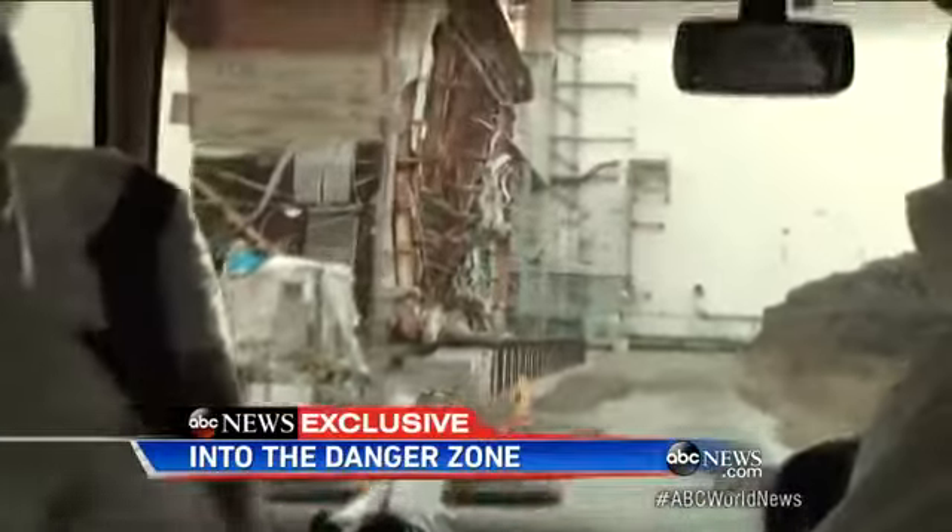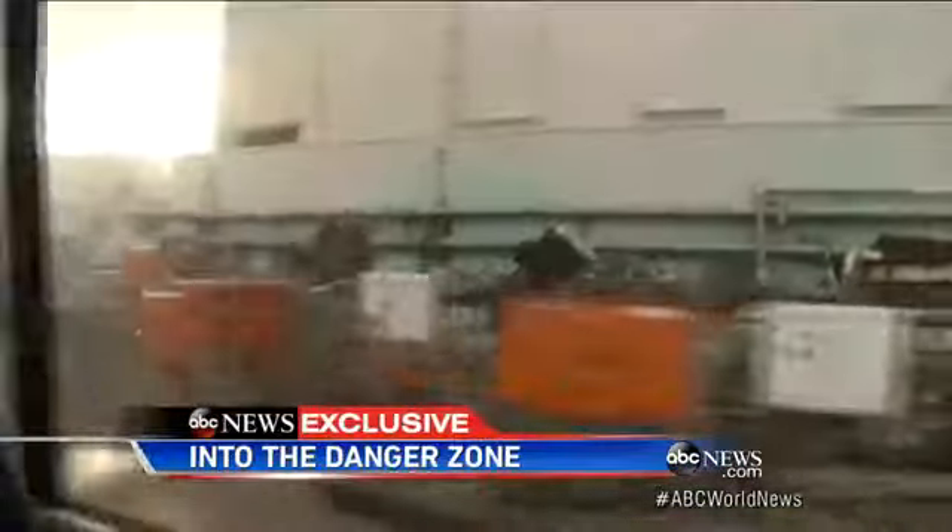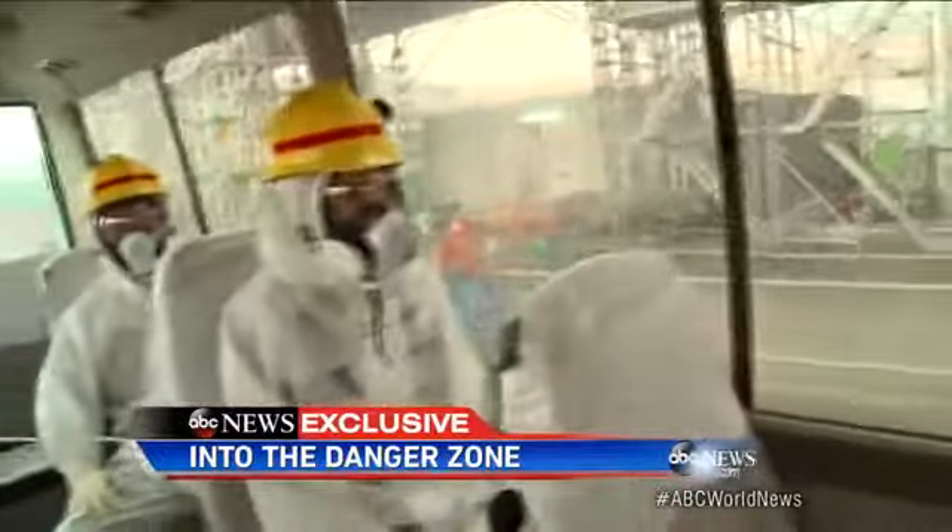Though critics are skeptical, the power plant's embattled operator, TEPCO, says it is up to the task. The closer we get to the ruins of the meltdown, our radiation detectors climb.